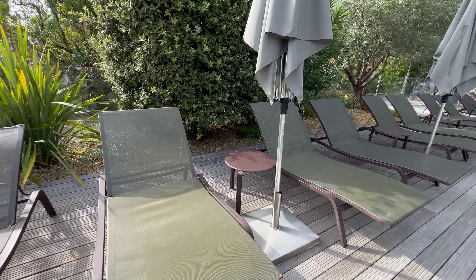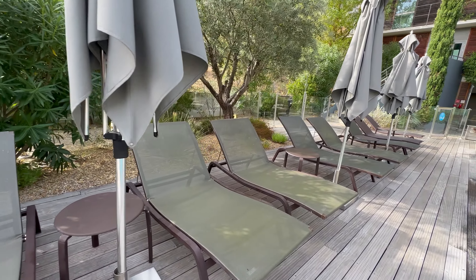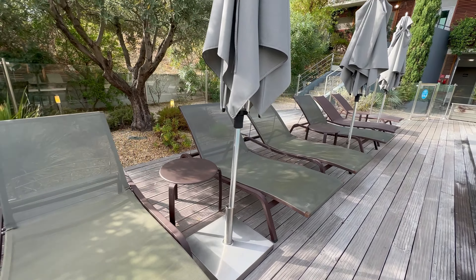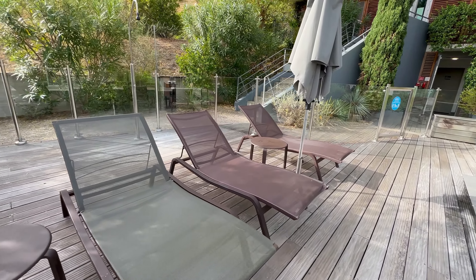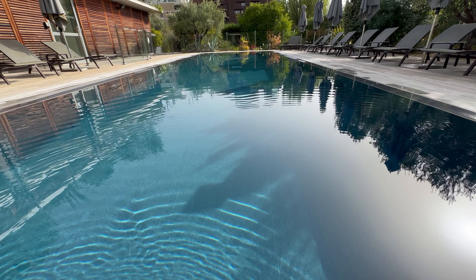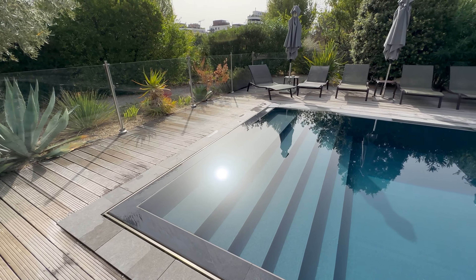The pool is a little small and is open from 9 till 9, but there are plenty of sun beds on the sides for you to relax. I don't have the exact measurement of the pool but I estimate it's about 10 metres, possibly 12 at most, and is 1.5 metres deep.